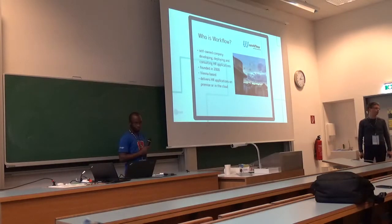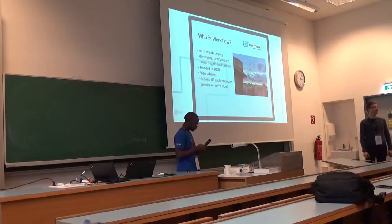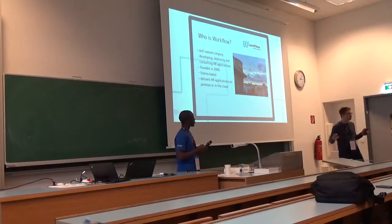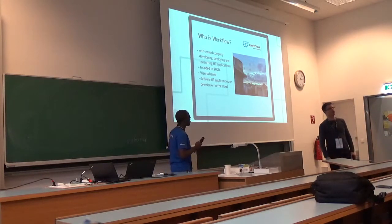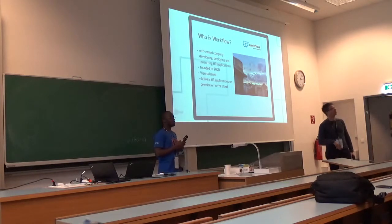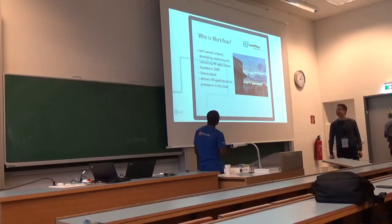Today we're going to talk about the evolution of that product. We're making some kind of architectural striptease. Don't worry, I won't take off my clothes, but I will show you under the hood of our product — how it's made up, what we're trying to achieve, and how we finally did it.